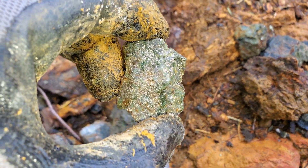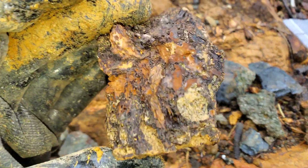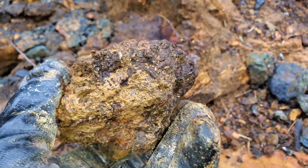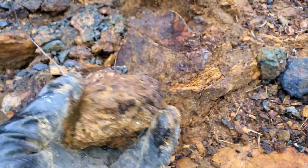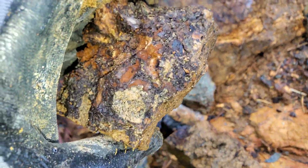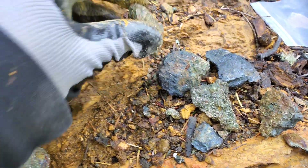Same with this one. Another deteriorated piece — you can see a little piece of pyrite there. This one's a little heavier than that one, so this obviously still has some sulfides in it and hasn't fully oxidized out.